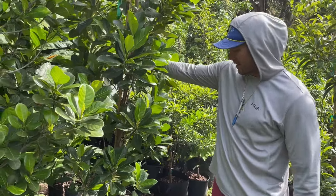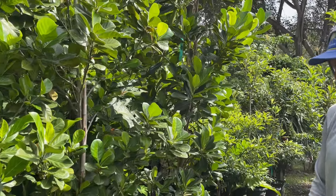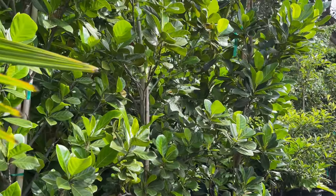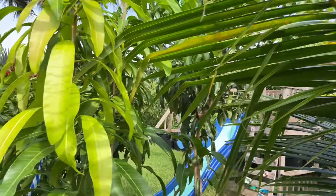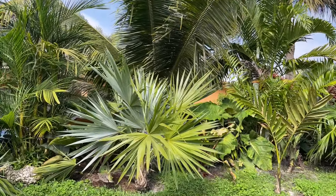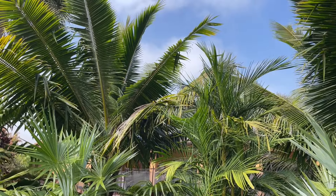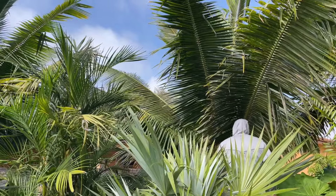Tell us about jackfruit — do you have any? Yeah, we've got a few here — not too many. I think this is probably a Black Gold looking at the leaf, and these are probably like an Orange Crush. And here's another Fiji coconut — that's a Fiji as well. Do you have them in the ground nearby? Yeah — let's go check them out. There it is — there are two of them. Let me go around and see the bark.